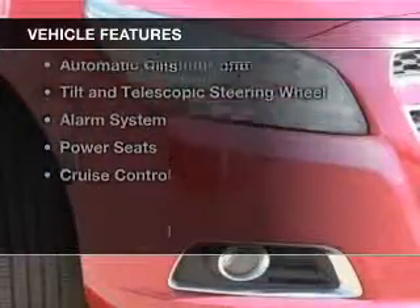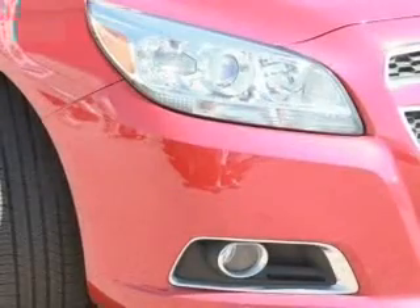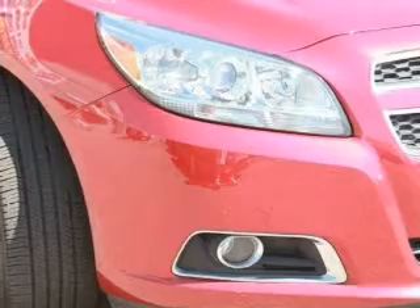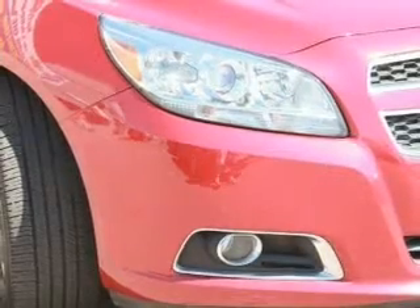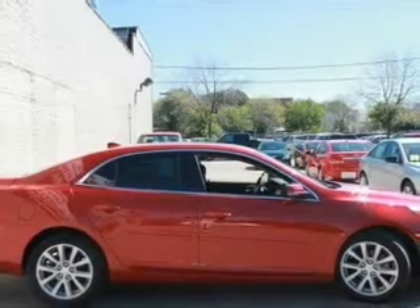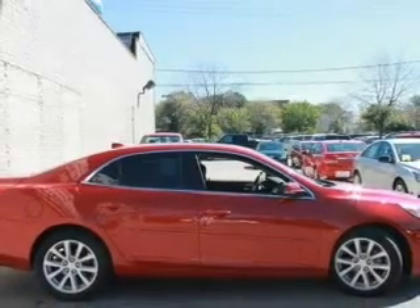The features include SiriusXM satellite radio, digital audio input, remote start, aluminum rims, dual temperature controls, automatic climate control, tilt-and-telescopic steering wheel, an alarm system, power seats, and cruise control.